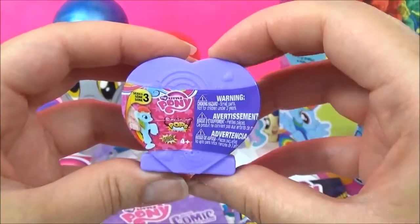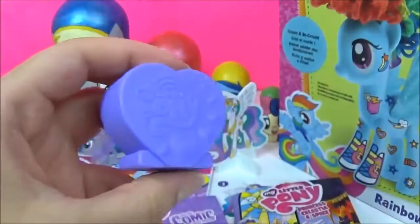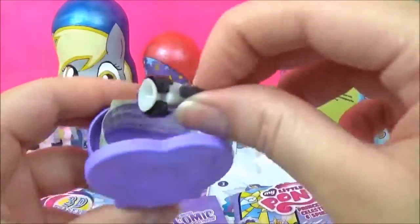Let's open up another Series 3 Squishy Pop. We got Octavia.